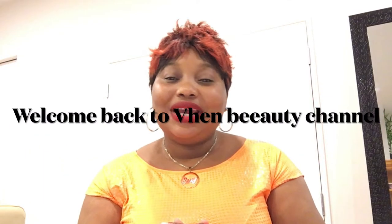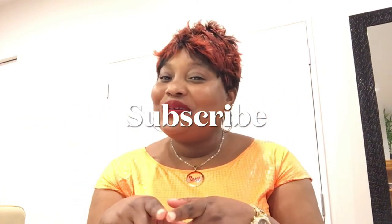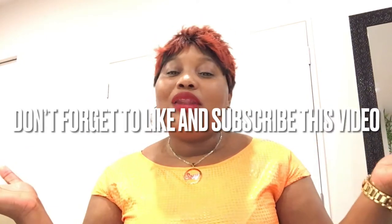Welcome to my beauty channel — welcome back to Prevent Beauty Channel. Thank you to my old subscribers and new subscribers. If you're just passing by, thank you as well. Don't forget to like and subscribe. My name is Vin.